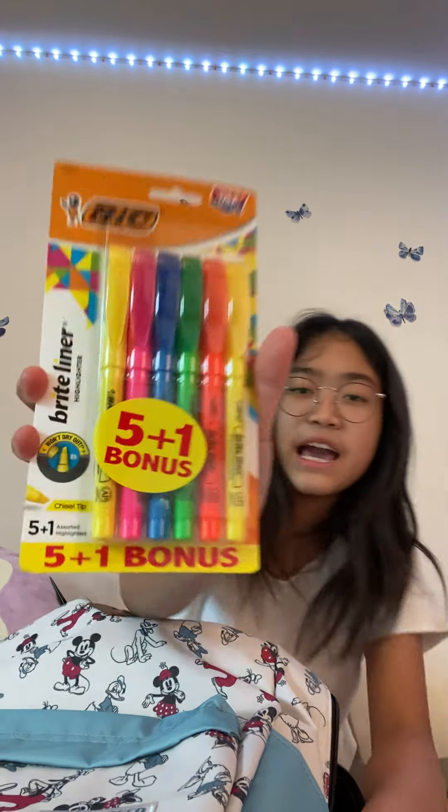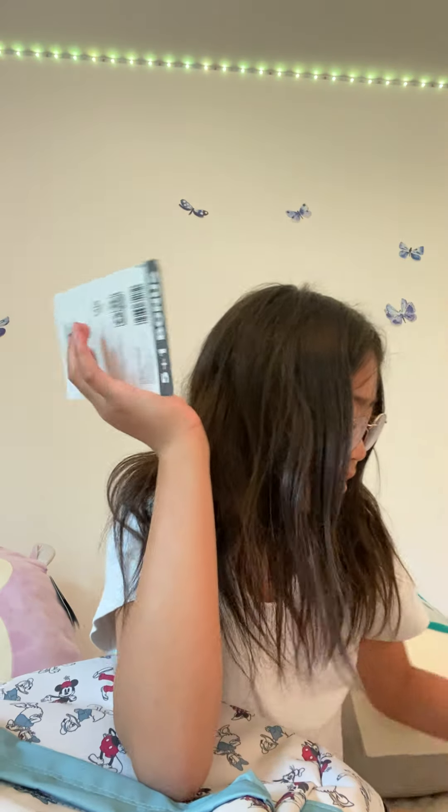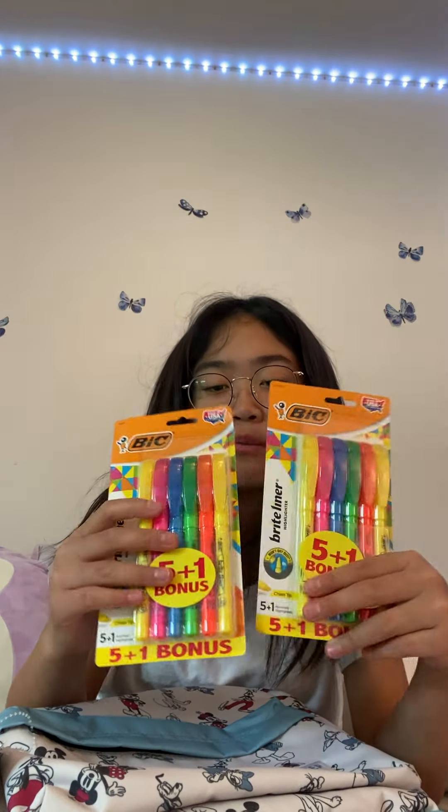Next we have these big highlighters — they're the same brand as the mechanical pencils. I could have chosen the normal Sharpie highlighter brand but I just chose these. I bought two and they're both like $2 each.